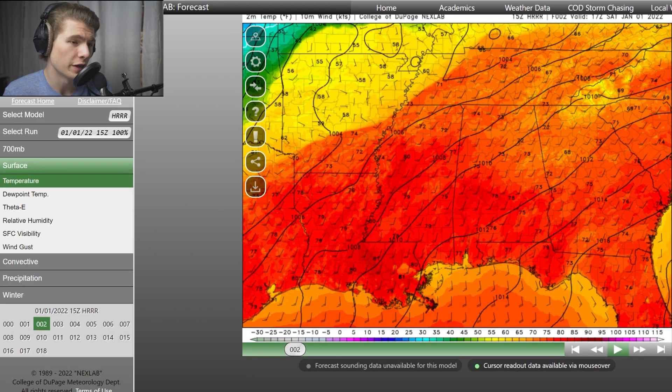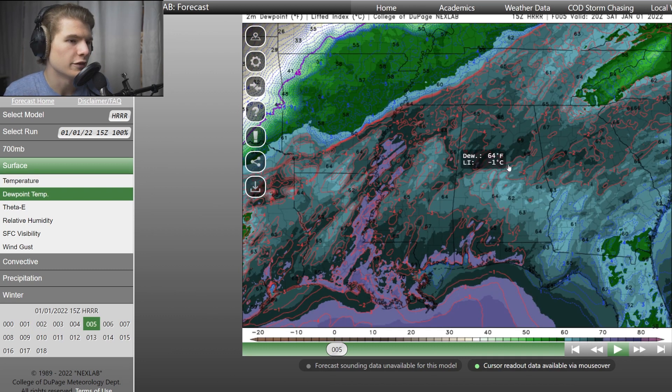Looking at a map of surface temperature and wind, we're getting 73–74 degrees in northern Alabama, with a southerly wind streaming in moisture from the Gulf — that's the moisture part of this equation. Looking at dew point temperatures, they're in the mid and upper 60s, so it's very muggy and very humid in this environment.